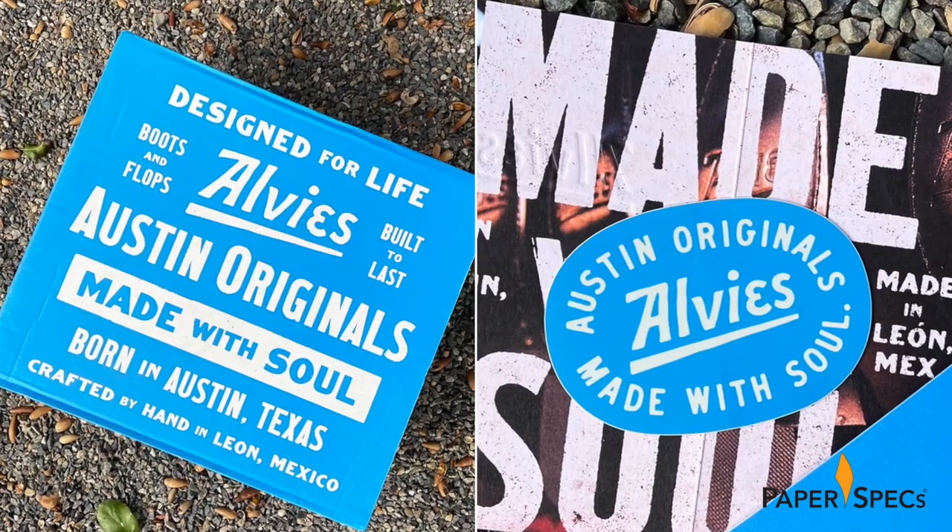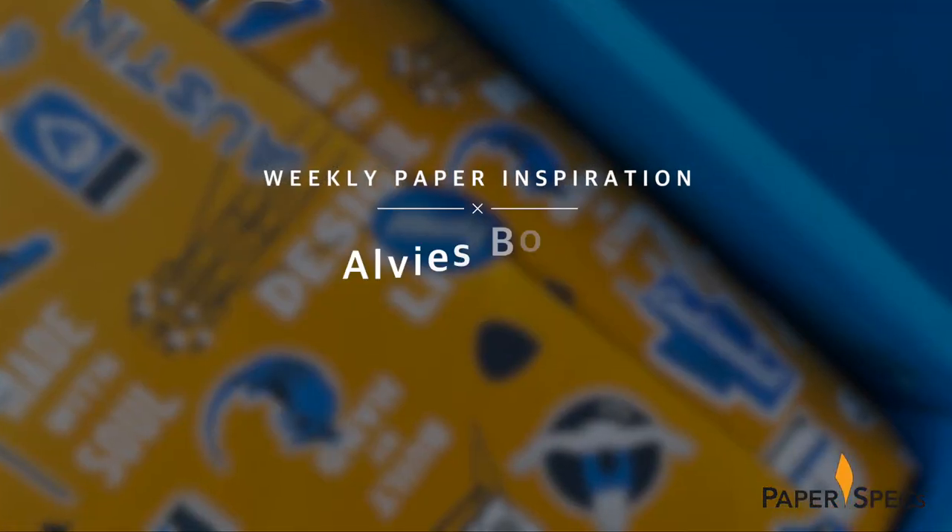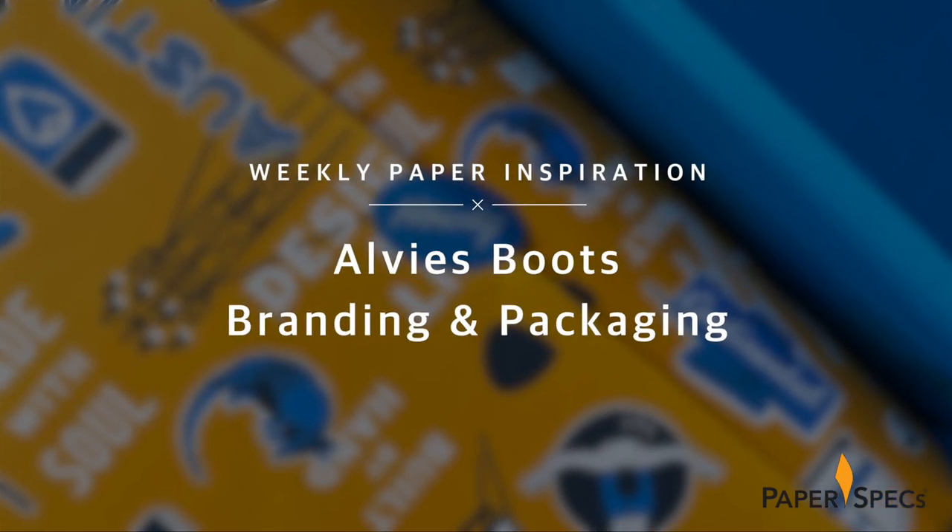Hi everybody, I'm Sabine Lenz, the founder of PaperSpecs with your weekly dose of paper inspiration. From its eclectic music scene to a thriving film community and the famous South by Southwest festival, Austin, Texas has cultivated a fun and funky vibe – one that Design Studio Helm's workshop has captured perfectly in its lighthearted and laid-back brand identity for Elvis.